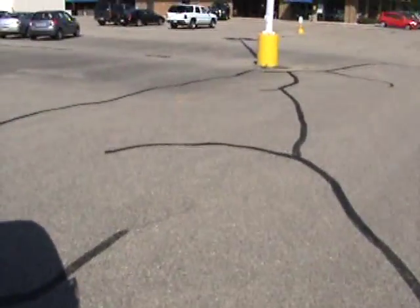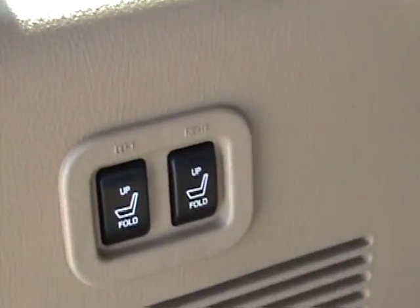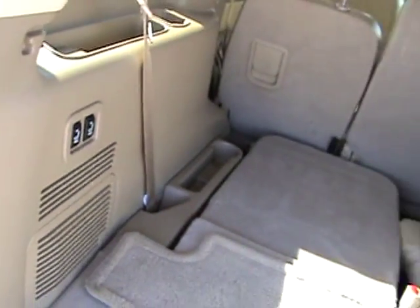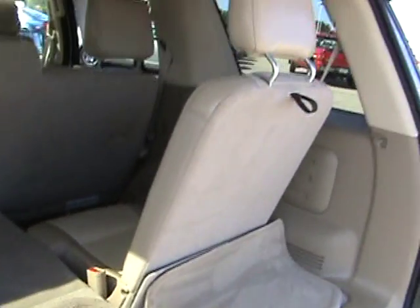They fold down by pushing the button — power retractable. So that is very nice. You don't have to worry about levers and bending your back to fold them down or lift them up.